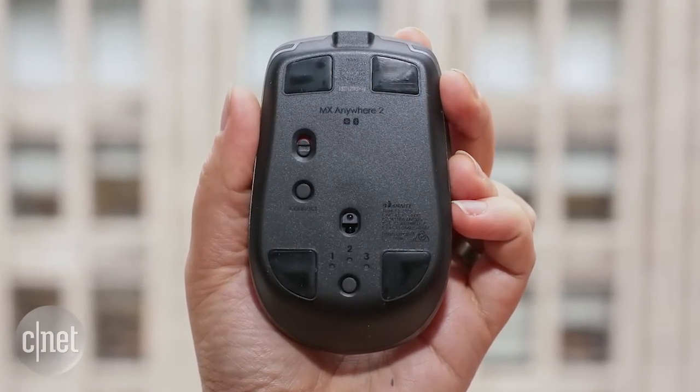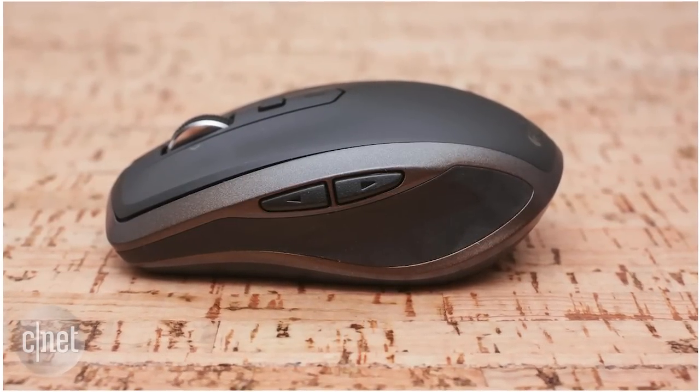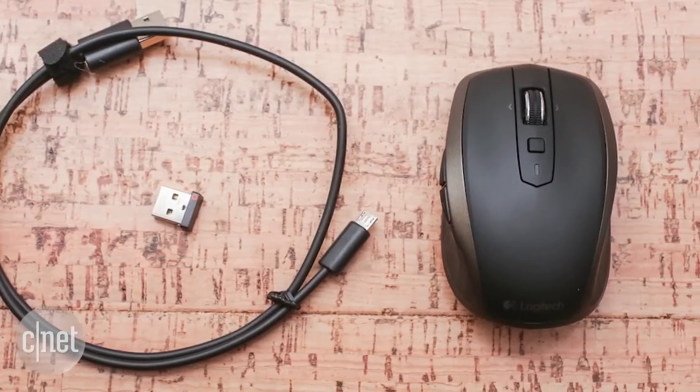Finally, give those wrists a rest with a wireless mouse. The Logitech MX Anywhere 2 is a compact mouse designed for laptop users. It has a two-month battery life, works with Windows or Mac, and is priced at $80.